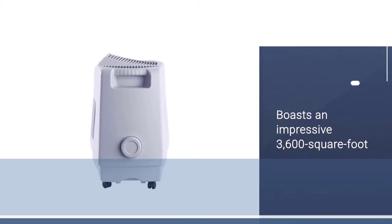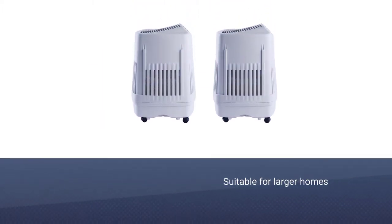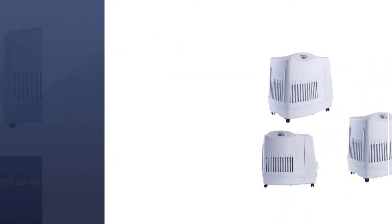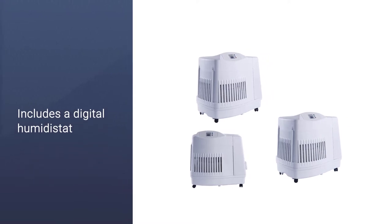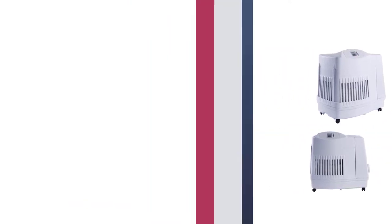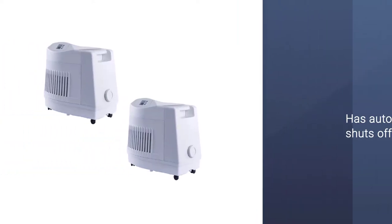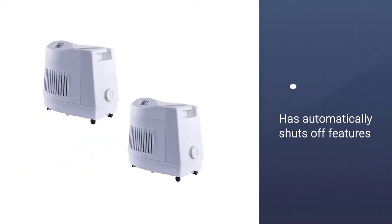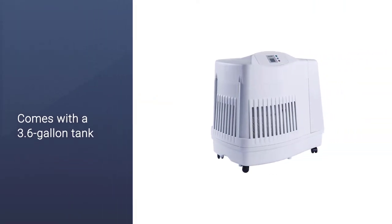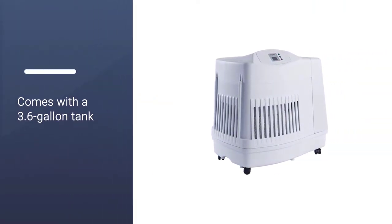This unit includes a digital humidistat that automatically shuts off the unit when the home reaches the proper humidity. Adjusting the humidity level is precise via the digital display. Its 3.6-gallon tank enables up to 36 hours of continuous run time before a refill. Four fan modes add versatility, while an auto fan mode automatically adjusts speed to suit the home's humidity level.